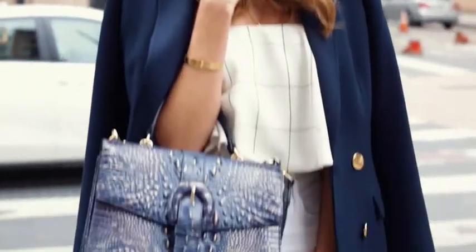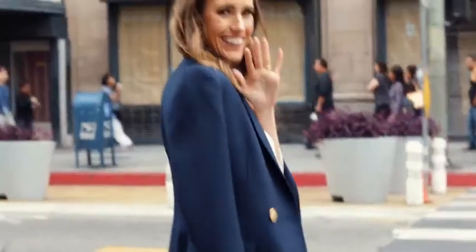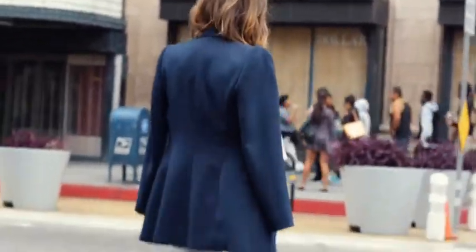Who says you can't wear white after Labor Day? I'm British so I'm going to break the rules. I love pairing navy blue with white — it's so crisp — and this is the Gabriella bag. I love it.